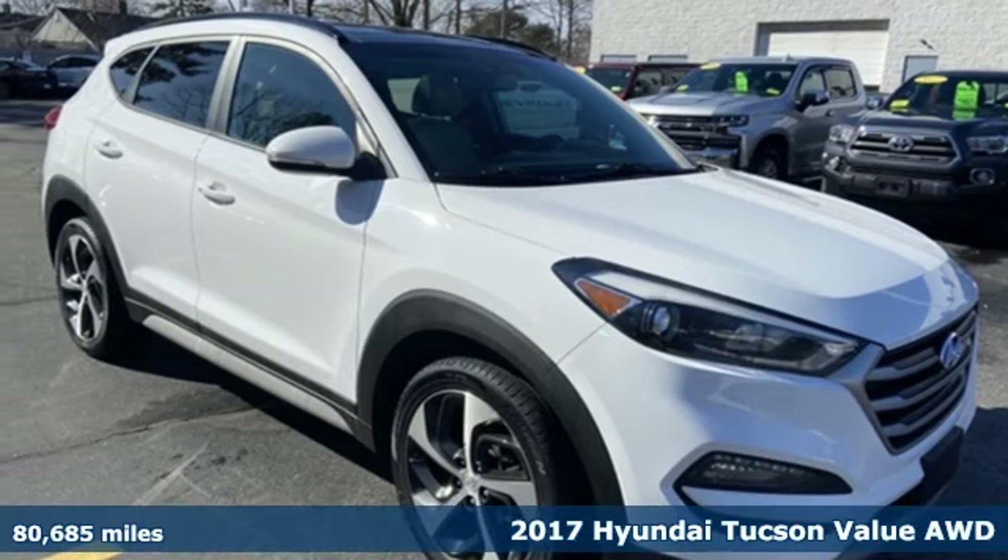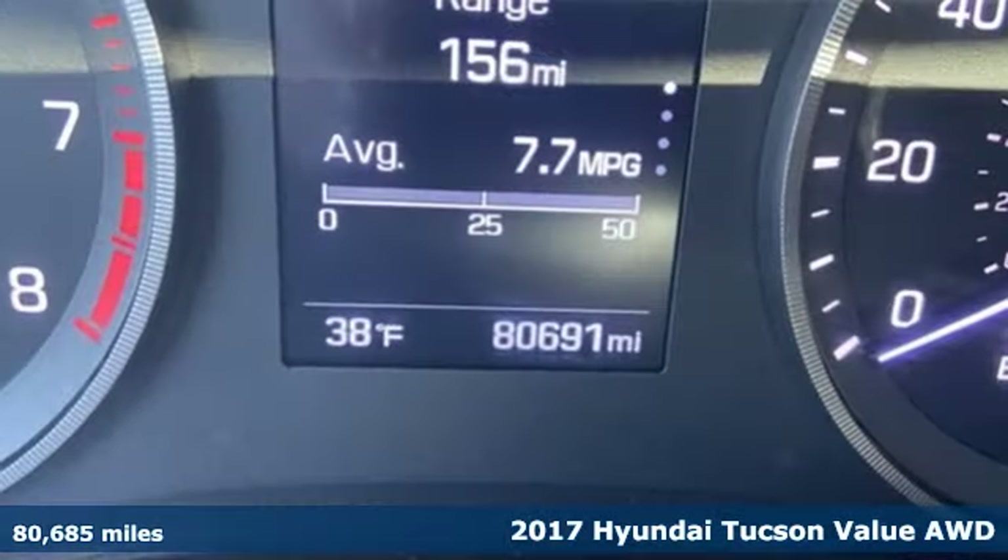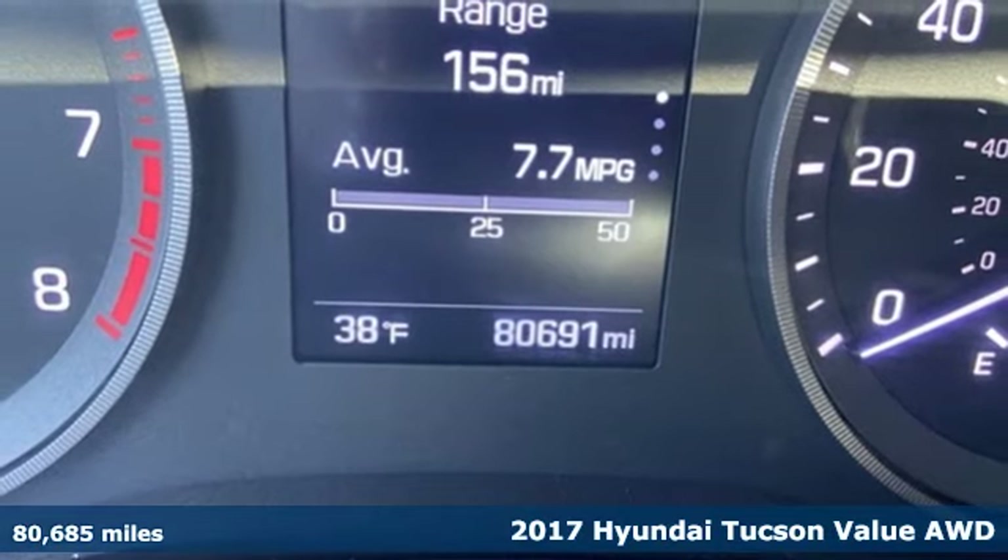It's a 2017 Hyundai Tucson. Challenging convention to find a better way — it's the Hyundai way.